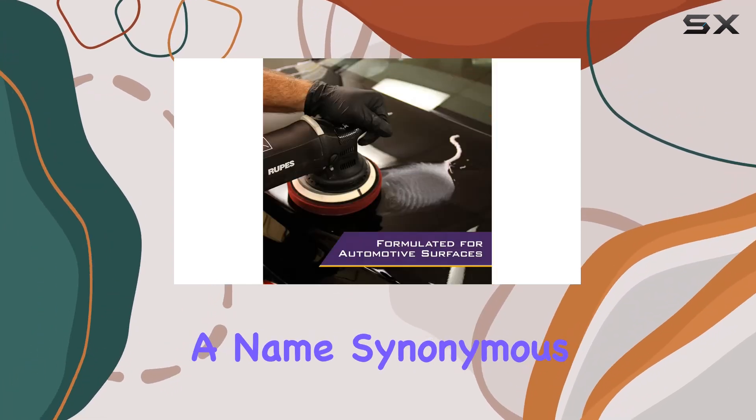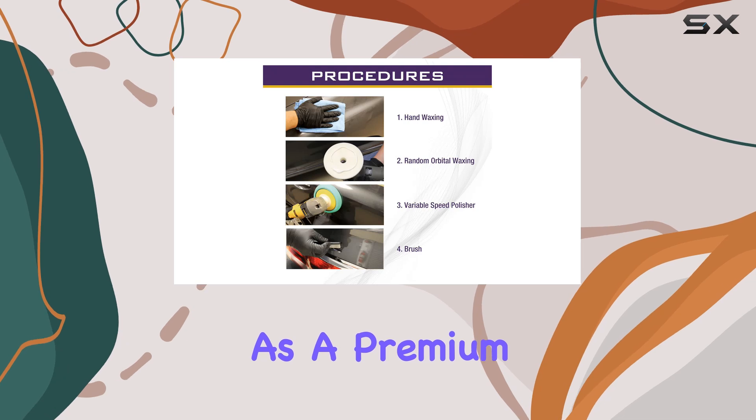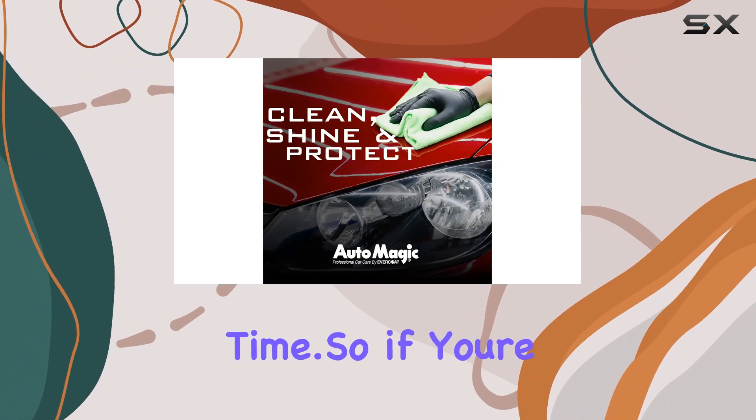AutoMagic is a name synonymous with quality in the automotive industry, and the PC2 Advanced Diminishing Compound is no exception. As a premium supplier of car care products, they've crafted a solution that delivers professional-grade results every time.